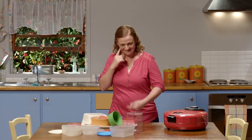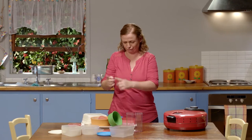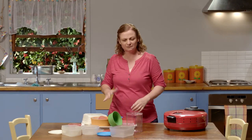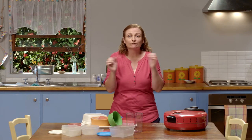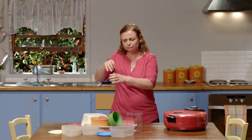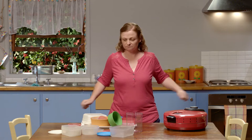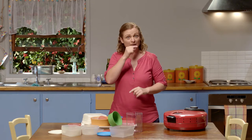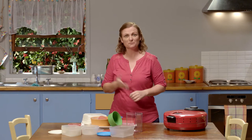Hello everyone. Look at all the containers I have here and all the different lids. These containers are good to keep food in and I can keep them in the fridge. I also use some of these containers to keep food in the cupboard. And they're also good to keep paper and pens in. I use them for all sorts of things.